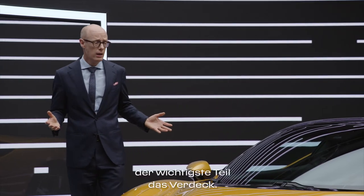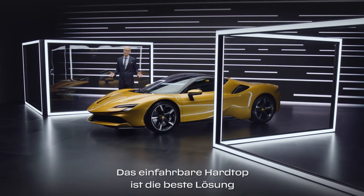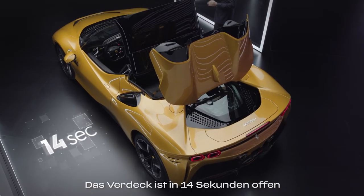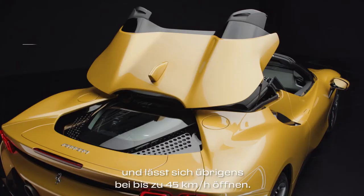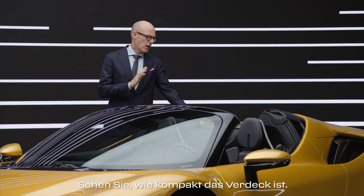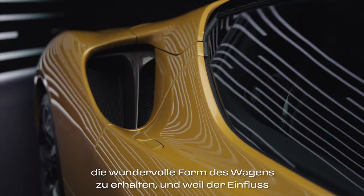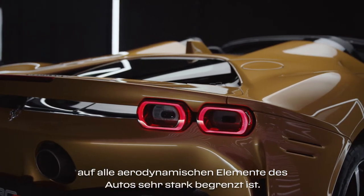For a Spyder model, the most important part is the roof itself. The retractable hardtop is the best solution for weight management and comfort on board. We can open this roof in 14 seconds, and you can do that while driving up to 45 kph. Look how compact this roof is — this is important because we could maintain the beautiful shape of this car, and the impact on all aerodynamic elements is very, very limited.